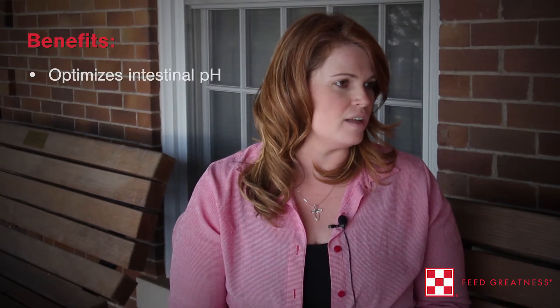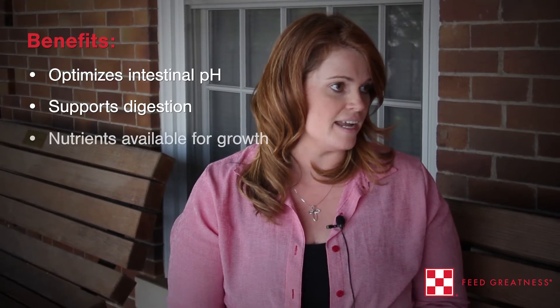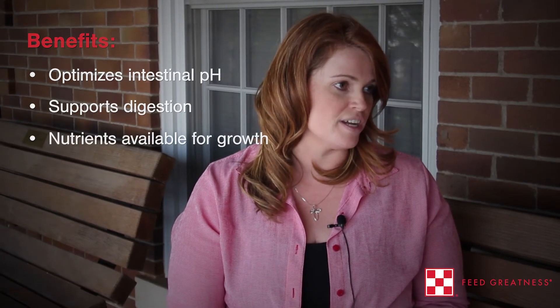It is a blend of proprietary phytogenics and organic acids. What it does is improve the pH level of the intestines, which then allows for better digestion of protein and other nutrients in the diet, so the pig can use more nutrients for growth.